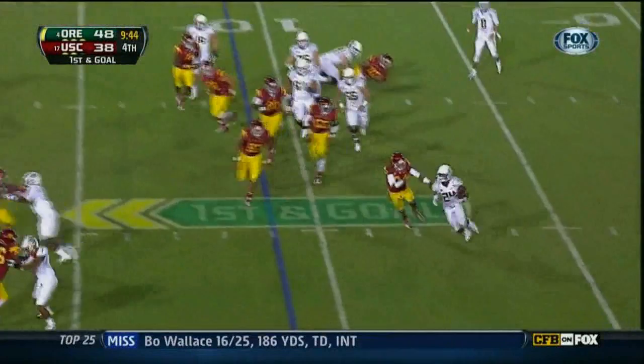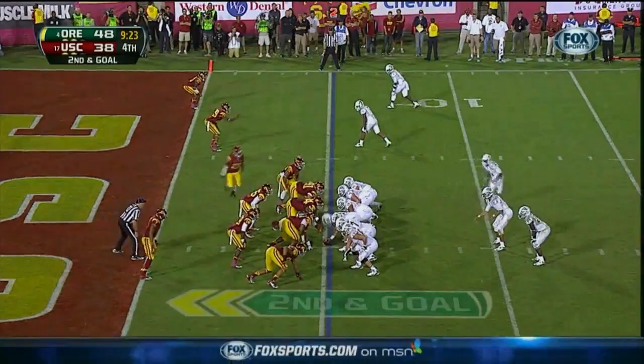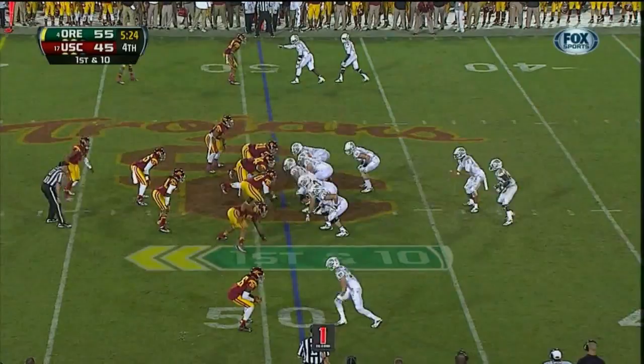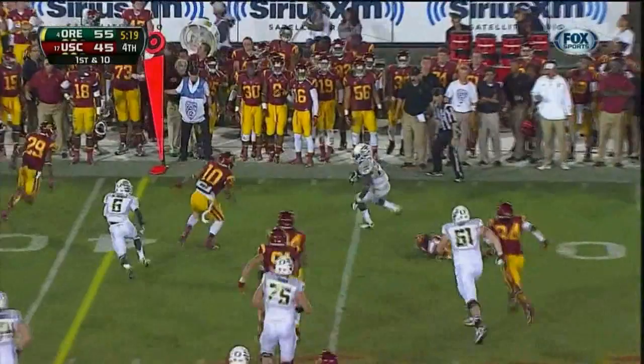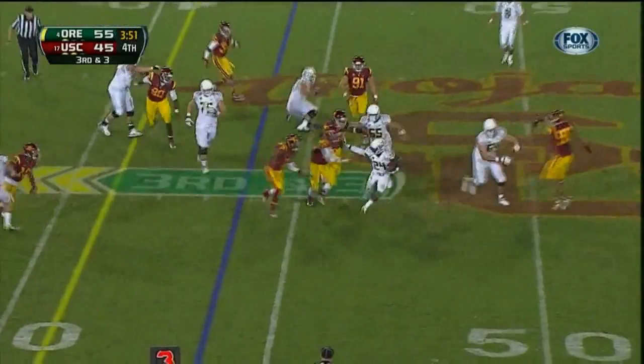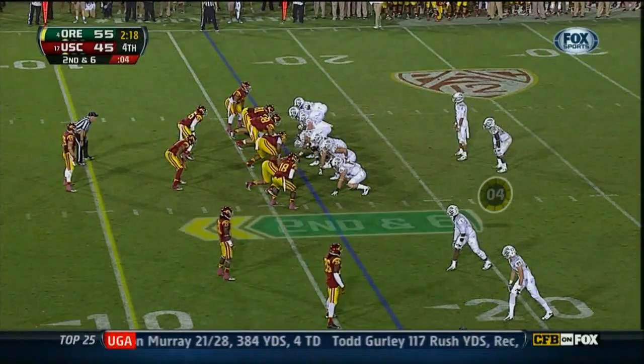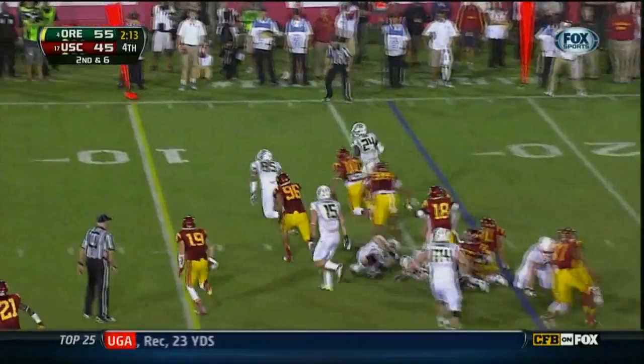Barner outside — here's the handoff, Barner outside. Barner — he juggled it and won't pick up the first down. Oregon now at the SC 20-yard line. Barner — first down, touchdown!